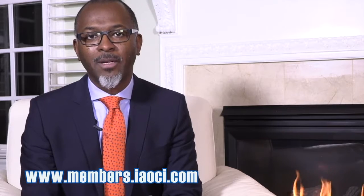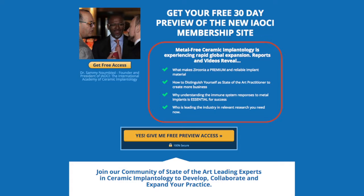This portal is going to be an environment where you could come and have access to articles, videos, recorded webinars, and earn education credits by either viewing recorded webinars, white papers, scientific articles, surgical videos — anything and everything about ceramic implants.